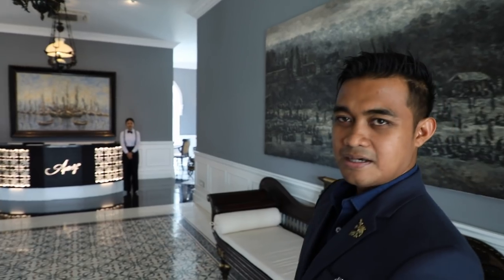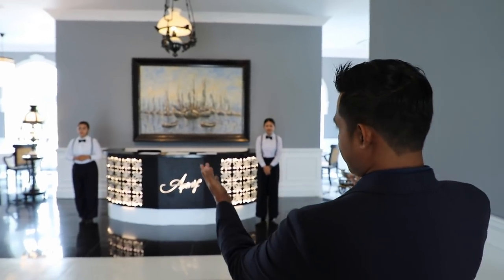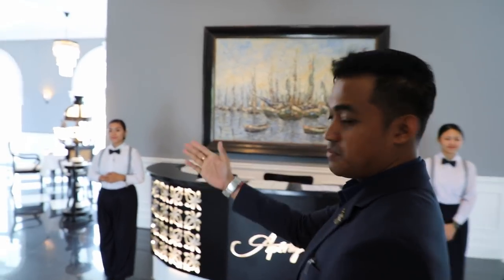Entering the restaurant, we will be greeted by our hostess, and we have a reception desk. On the reception desk, you can find every single booking through our system. Our hostess will escort guests to the bar.